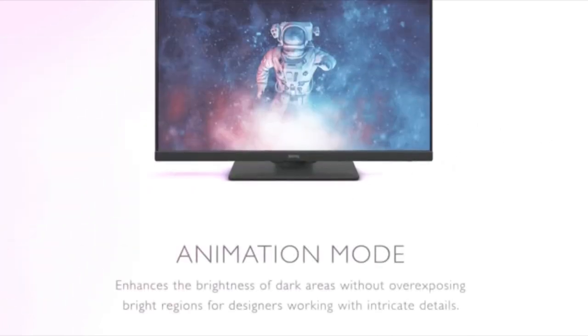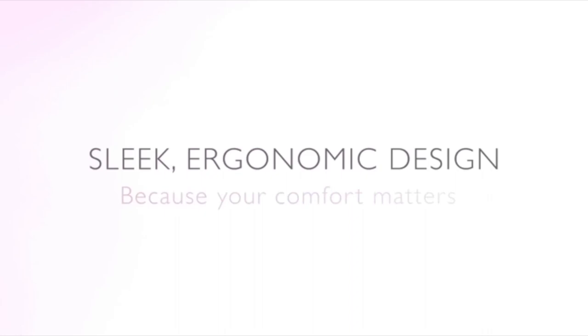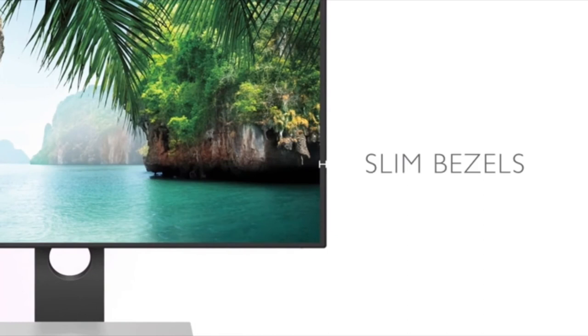Other bonuses include 90-degree rotation, a darkroom mode, the dual view mode, an SD card reader, a built-in KVM switch, and a three-year warranty. Overall, BenQ's PD3200U offers an excellent balance between price and features, and it's a solid budget-friendly option that'll likely suit the needs of most.